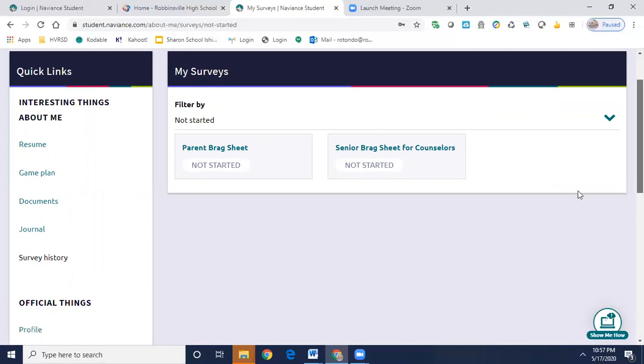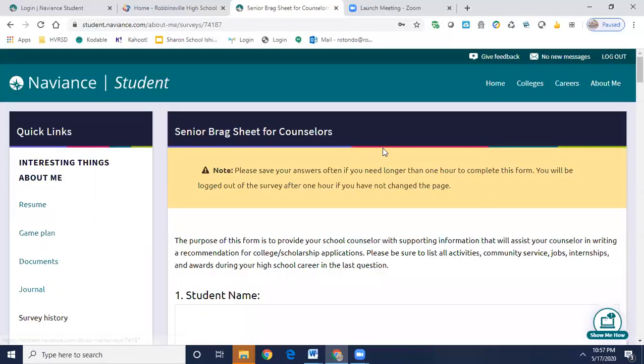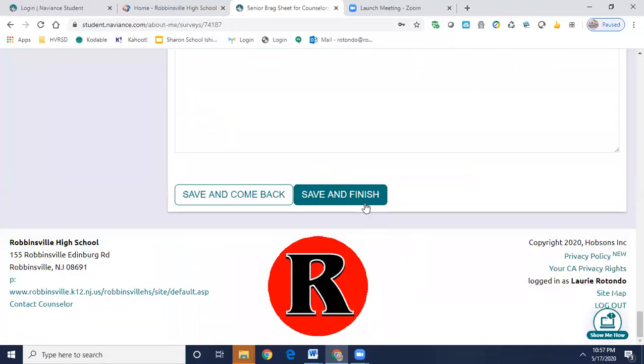For you as students, you must complete it here in Naviance. You'll click Senior Brag Sheet for Counselors, complete it, and then at the very bottom click Save and Finish. It should not take you that long.